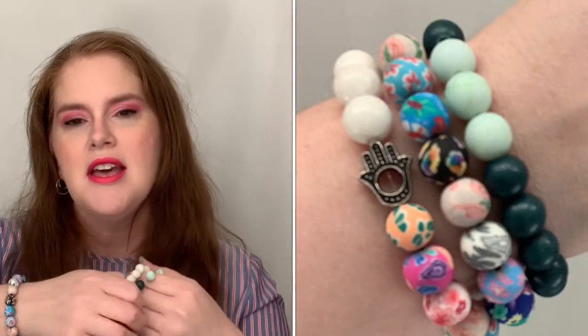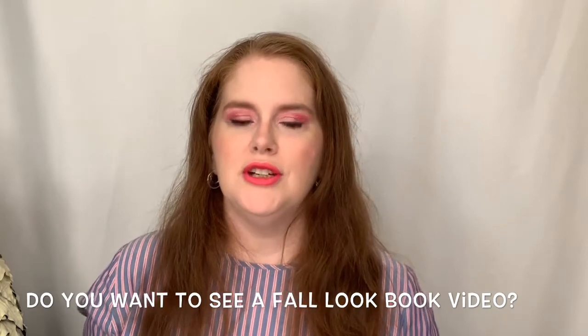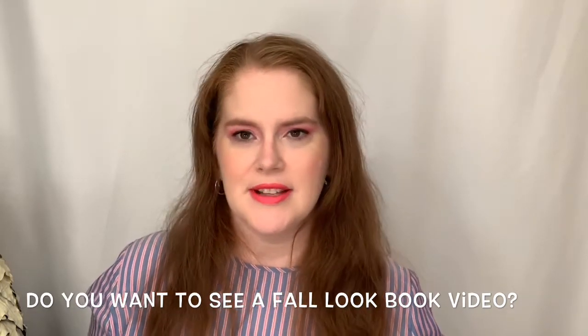I'm going to create some fall fashion looks with these three different bracelets. I'm definitely going to do a lookbook style over on Instagram, but I'm interested to know if you would like to see a full YouTube video where it's just a lookbook style showing different fall looks. Let me know down below.